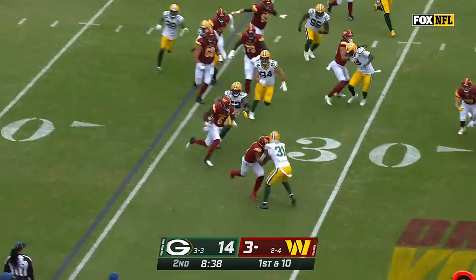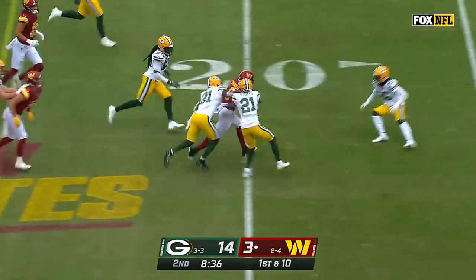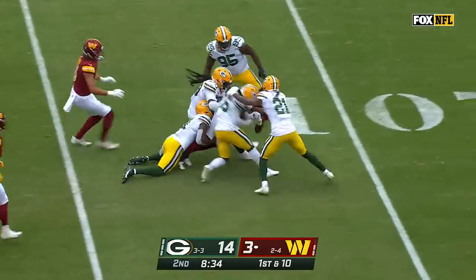Here's Robinson again — the blocking from Samuel — another good run by Brian Robinson.